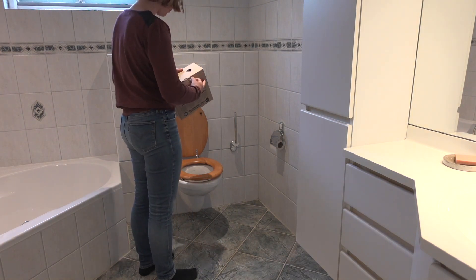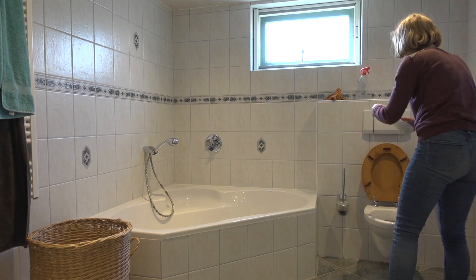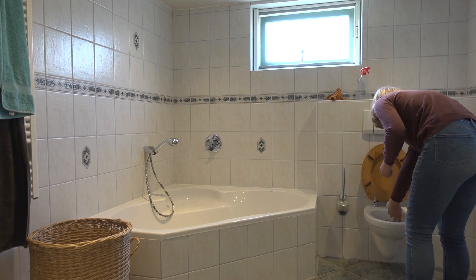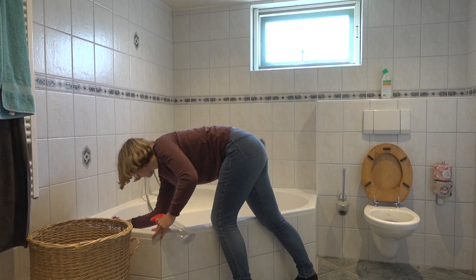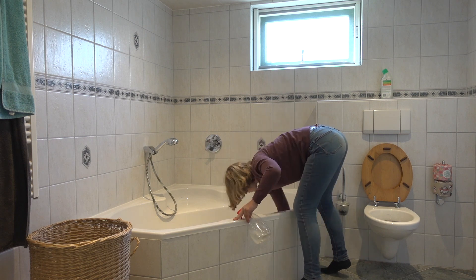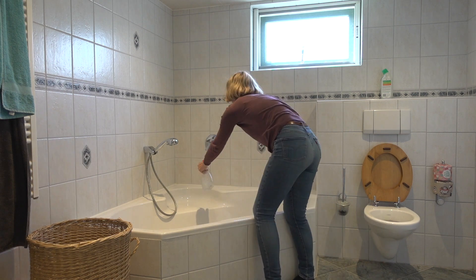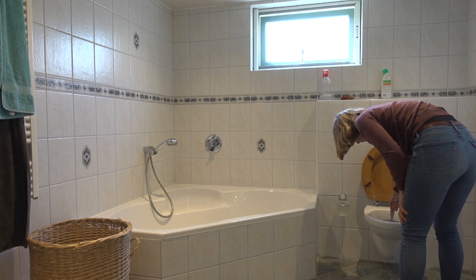Last but not least, we're moving to the bathroom — we're almost done! I'm starting with adding some backup toilet paper. This toilet cleaner needs to sit for a couple of minutes, so I put this in first and start cleaning the tub while that rests. I'm just wiping down the tub with a bathroom cleanser. After a couple of minutes, I'm brushing the toilet and wiping down surfaces.